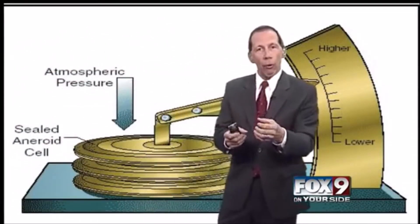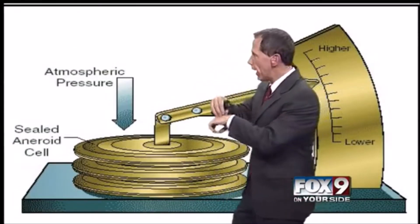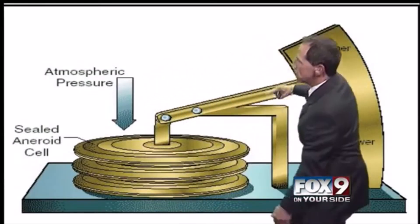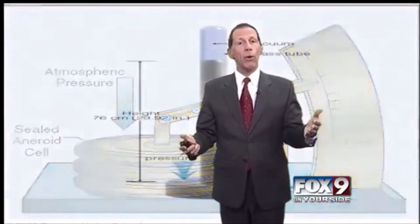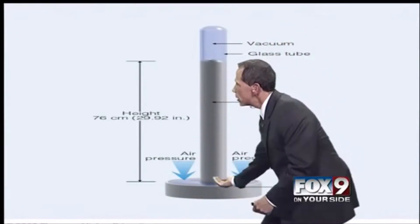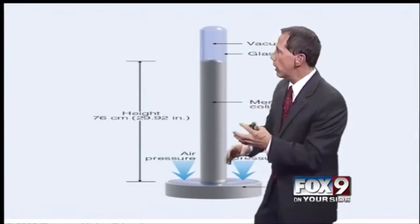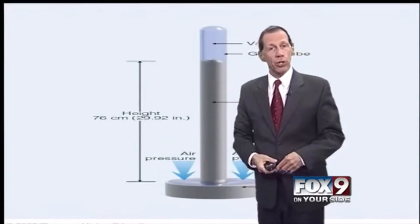The atmosphere has weight — air has weight. 14.7 pounds per square inch is coming down on top of us all the time, and that weight of the atmosphere pushes down on a little cell inside the barometer, and as it squeezes it, it causes a needle to indicate higher or lower pressure. The original barometer, invented back in 1643, used mercury — the weight of the atmosphere pushes down on a pool of mercury and forces a column of mercury to rise in a tube. The aneroid barometer is much more standard today.